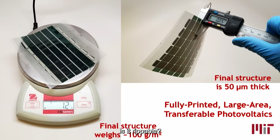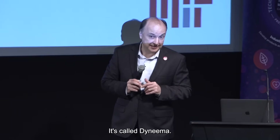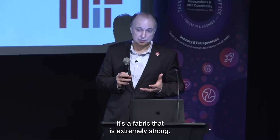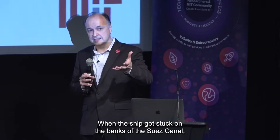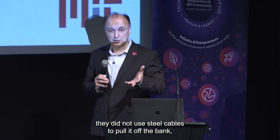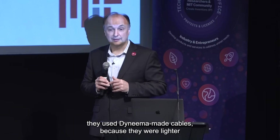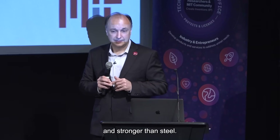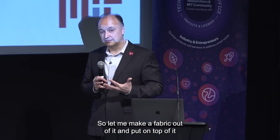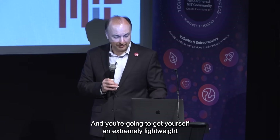Is it rippable? Actually, it's not. The fabric we use is utilized in bulletproof vests — it's called Dyneema, similar to Kevlar. It's extremely strong. When a ship got stuck on the banks of the Suez Canal, they did not use steel cables to pull it off — they used Dyneema-made cables because they were lighter and stronger than steel. So we make a fabric out of it, put our solar cell on top, and you get yourself an extremely lightweight technology.